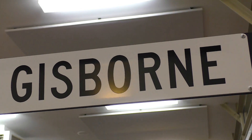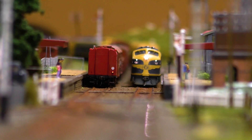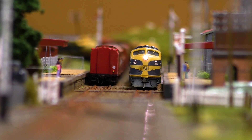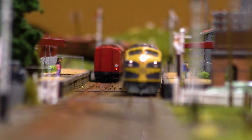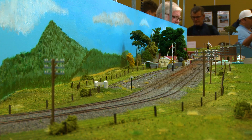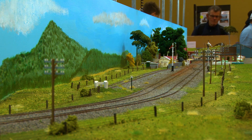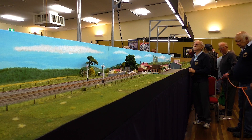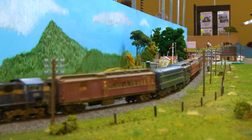This weekend we're displaying our brand new layout based on Gisborne of the 70s, which features the old water tower, railway gates, as it was back in the day. This particular layout has been a 12-month project for the members. The club has approximately 50 members and about 30 of them are active, who all contribute to the layout in one way, shape or form.